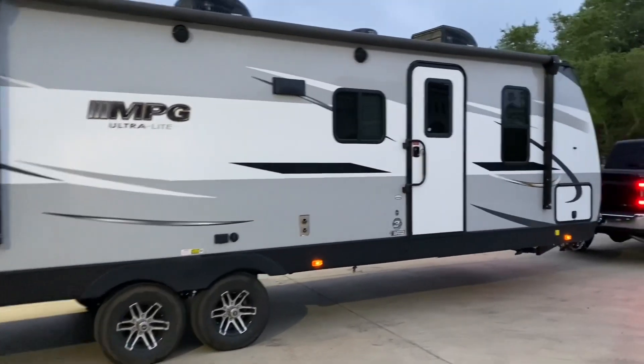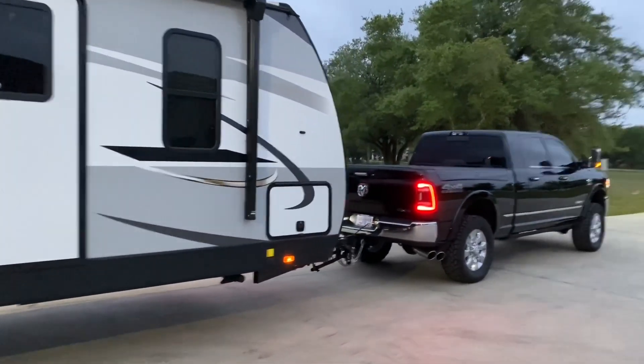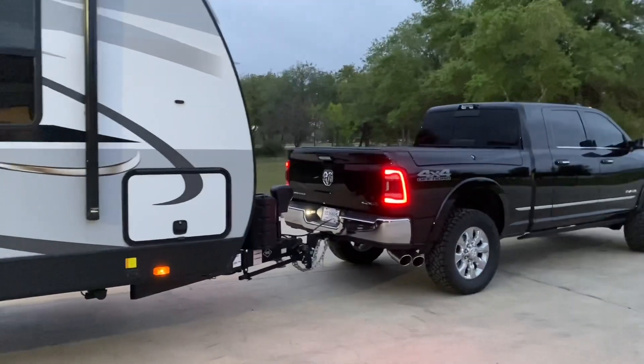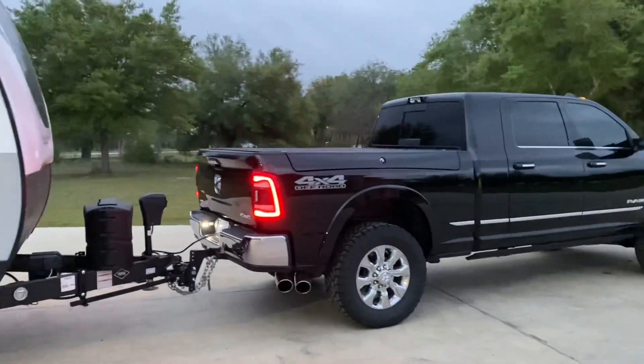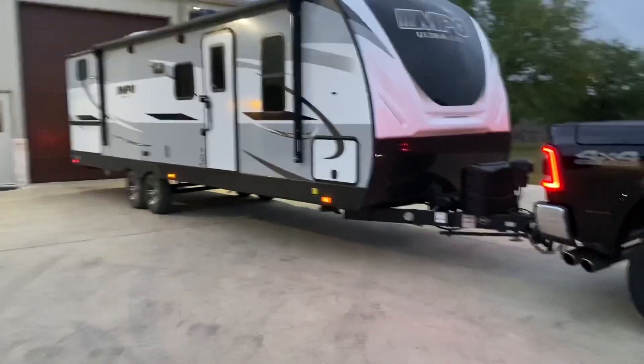We've got the 2800 QB MPG hooked up, fixing to get on the road, head to RV land, go pick up the new toy hauler this morning.